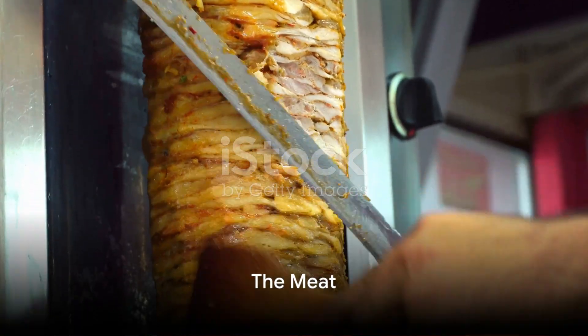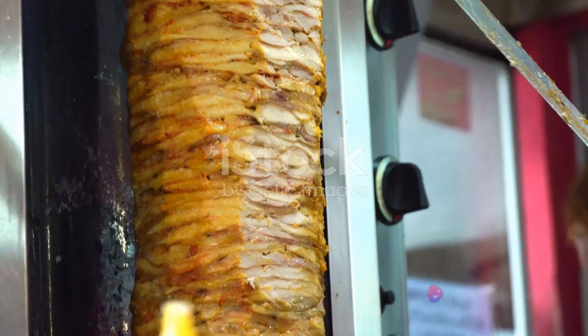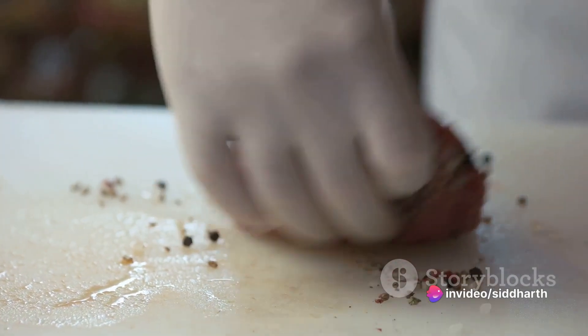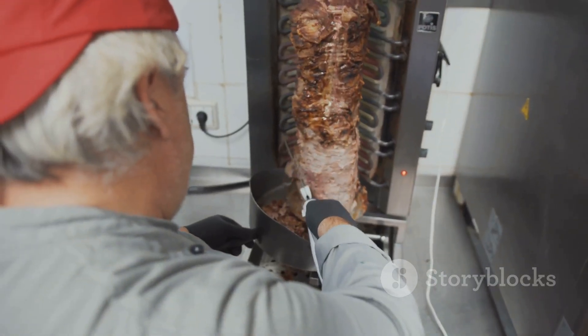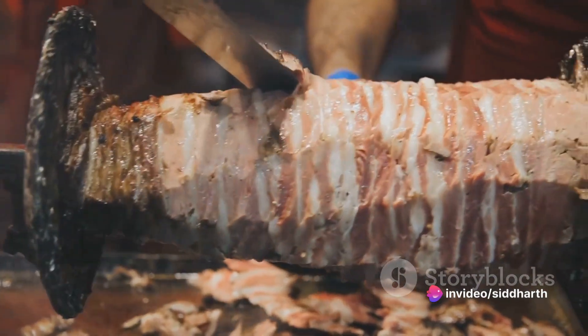At the heart of any gyro sandwich lies the meat — traditionally pork from Greece, but beef, chicken, and even lamb find their way into gyros across the globe. The meat, seasoned with a blend of herbs and spices like oregano, rosemary, and thyme, is stacked onto a vertical rotisserie. As it slowly turns, the outer layer cooks to a perfect crisp, ready to be sliced off in thin, tender strips.